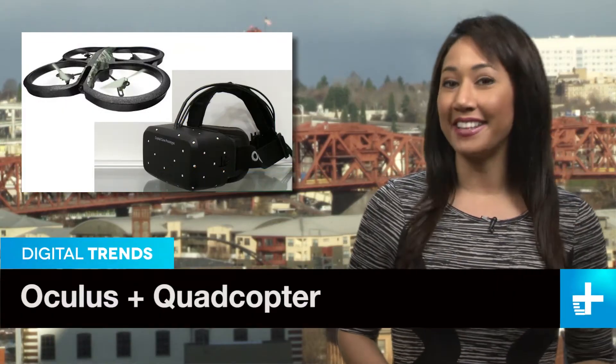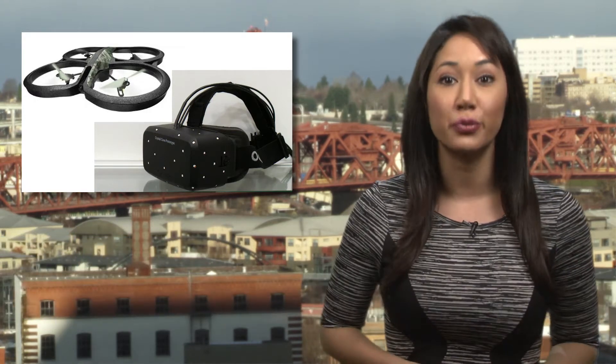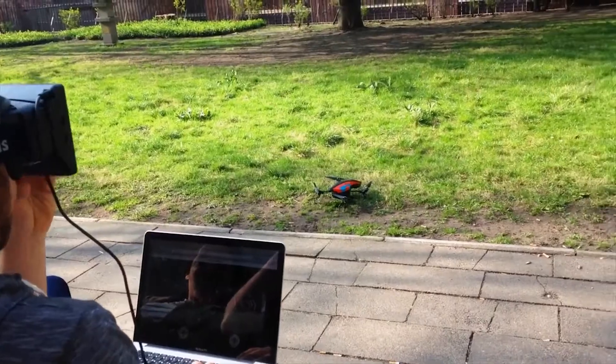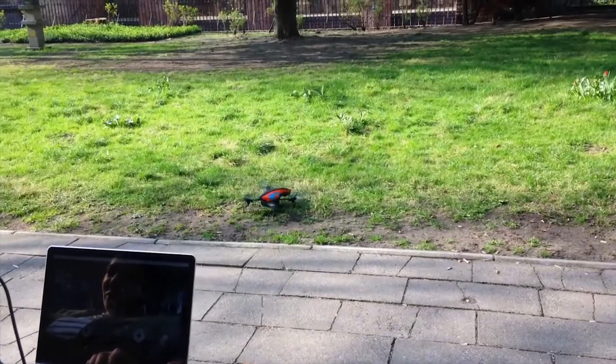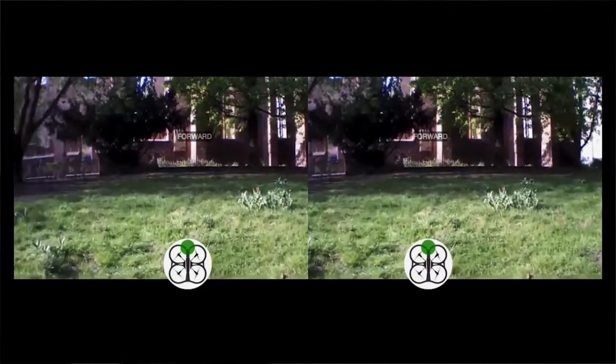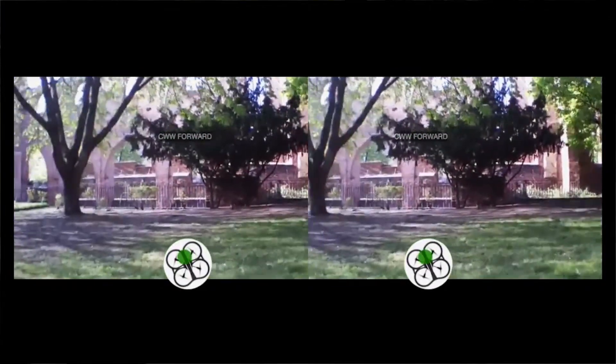If you watch DT Daily often enough, you've probably seen a host of stories featuring either a quadcopter or the Oculus Rift, but not both at the same time. Well, now you have. A hacker turned the Oculus into a motion-sensing controller for an AR drone, complete with a video stream back to the Oculus. With a slight tilt of the head, the drone will fly in that direction. Delay in the control feed is minimal, so the pilot gets to experience virtual reality flying. The code for the open source project, along with instructions, is up on GitHub for anyone to give this a try.